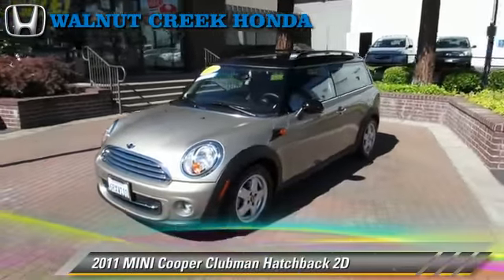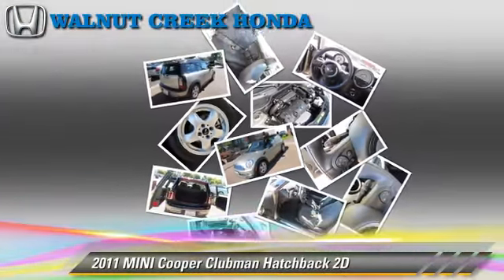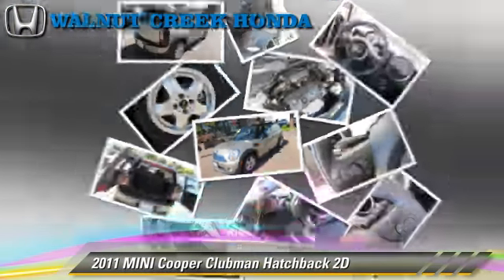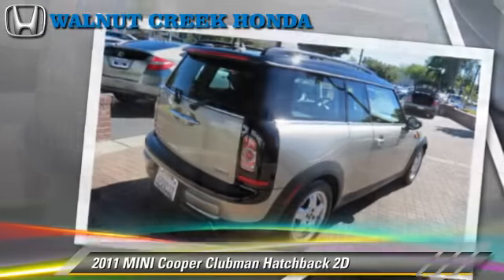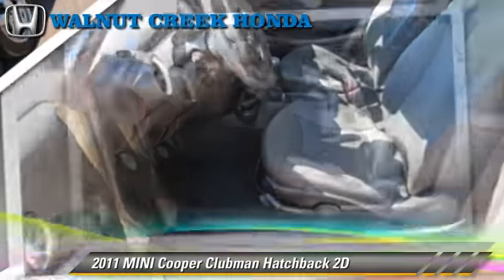The 2011 Mini Cooper Clubman, powered by a 1.6-liter 4-cylinder engine with a 6-speed manual transmission. This front-wheel drive hatchback has fewer than 10,000 miles on the odometer and gets up to 35 miles per gallon.